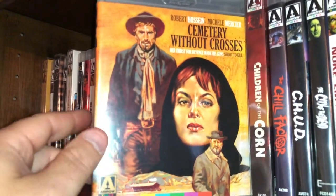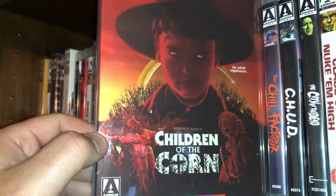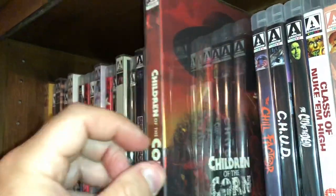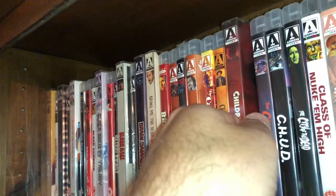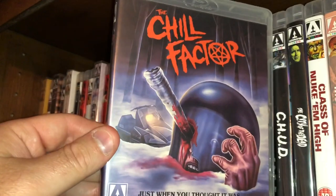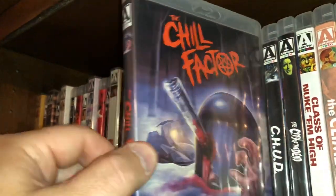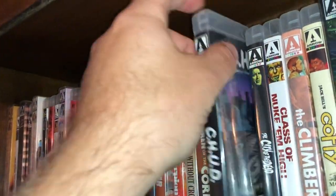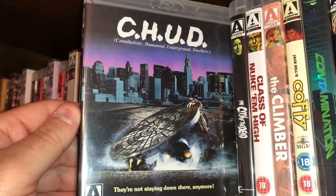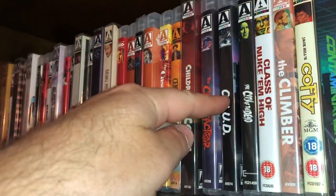Here is Burnt Offerings, Blu-ray/DVD combo. Here is The Car. Another giallo film, Sergio Martino's The Case of the Scorpion's Tail. Here is a French Western called Cemetery Without Crosses — first time on Blu-ray, beautiful release. Another nice slip cover edition of Children of the Corn. Here's a horror slasher that takes place in a wintry setting, The Chill Factor. Here's a creature feature film called C.H.U.D. — Cannibalistic Humanoid Underground Dwellers — little creatures in rubber suits, fun watch from the 80s.